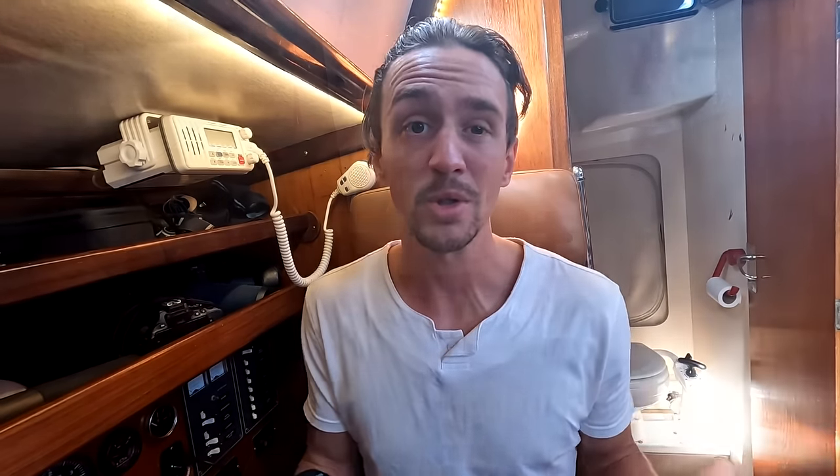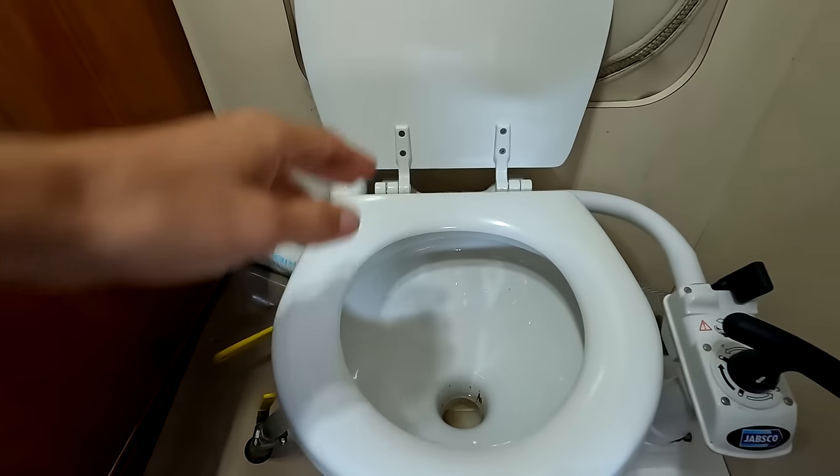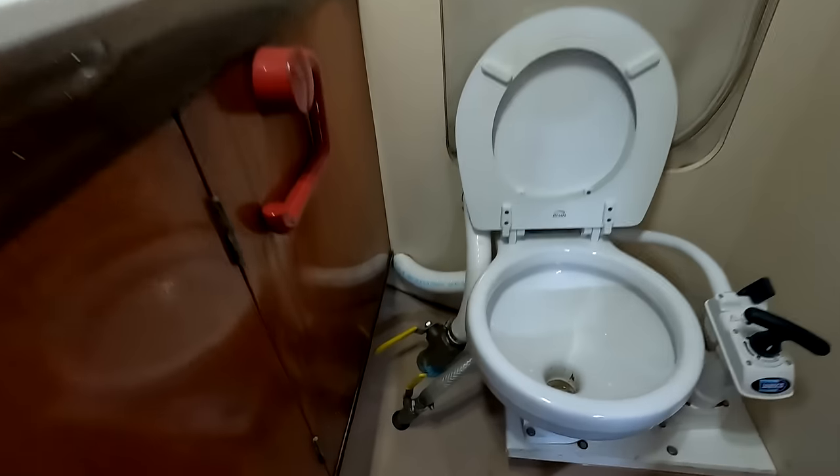Toilets on a boat are very simple. The one I have is manually operated — it's called a Jabsco head, and it's probably the most common toilet you'll see on any boat. That all goes into a holding tank which I can pump out later, either out in the open ocean away from anything, or at certain marinas with pump-out facilities. In the Bahamas I've literally never seen a pump-out facility, but there's so much open deep-water space that you can easily dump your blackwater tank out there. Other sailing YouTubers have made better videos on this — I recommend checking out Sailing Uma.